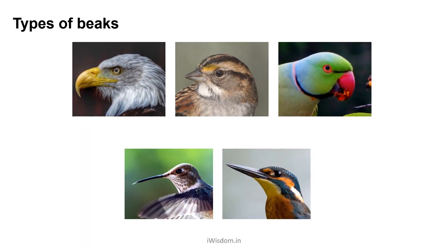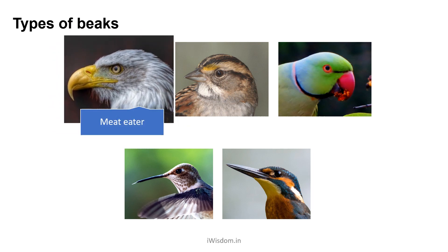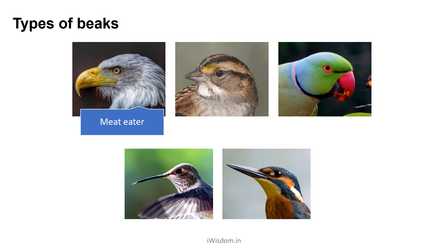Look at the different shapes of beaks found in different varieties of birds. Their beaks are adapted to the type of food birds catch and eat. Broadly we can classify the beaks as: Meat eater, as in the case of vultures and eagles. They are very strong, shaped like a hook, and have a sharp cutting edge.